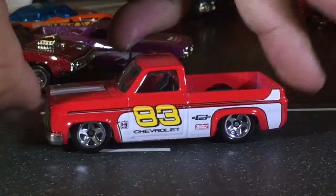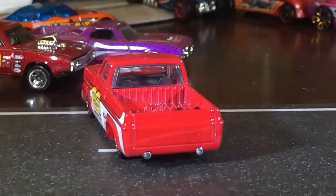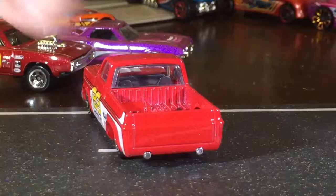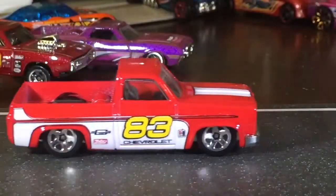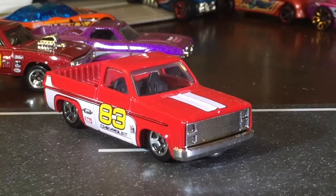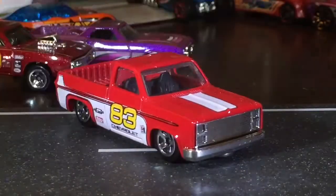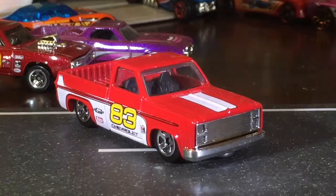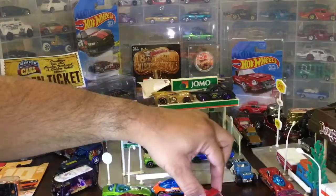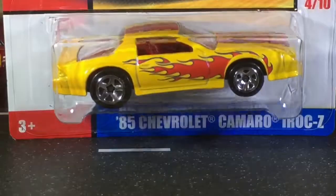We have the live studio audience in studio with us today — it's a small studio, now because it's full of all my Hot Wheels. I knew this one was gonna be hard to find, so I was really surprised that I was able to find them all at one time — went there at the right time.